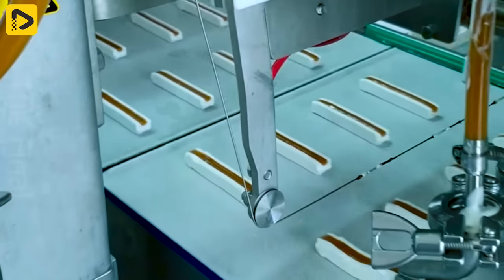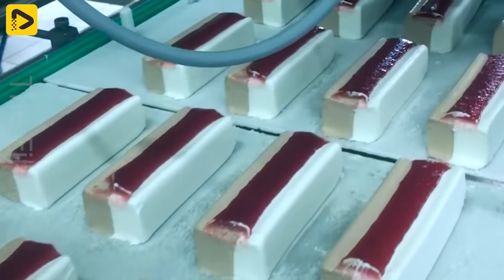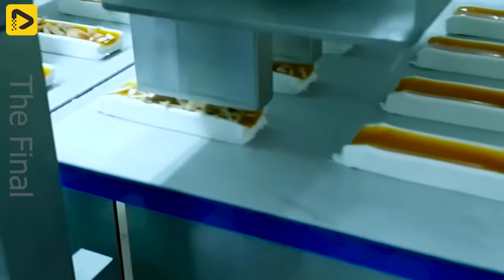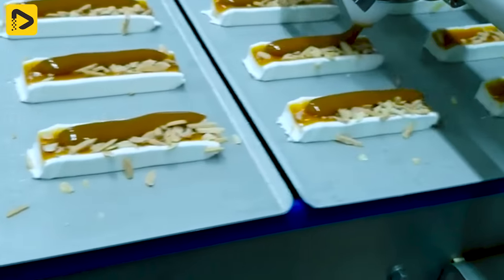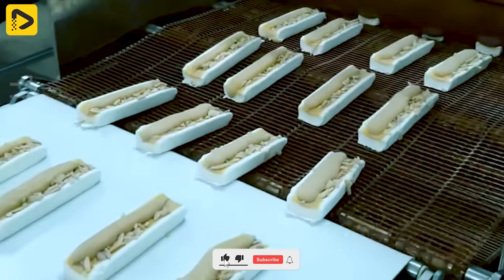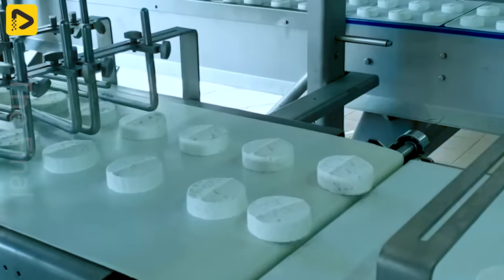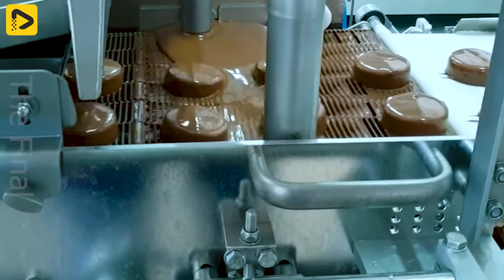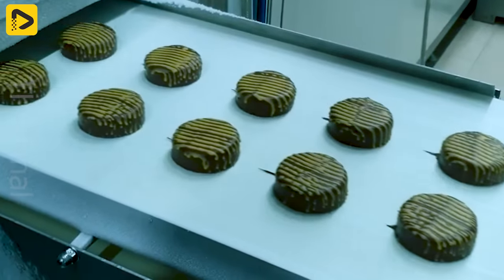Here's how those delicious ice creams are churned out with the Iglo line 12000, rapidly freezing and hardening the ice cream. If this video has your mouth watering, drop a 3.